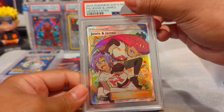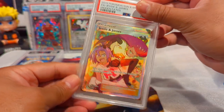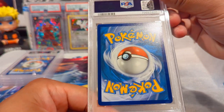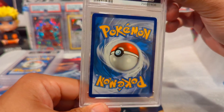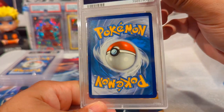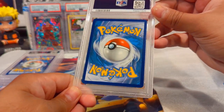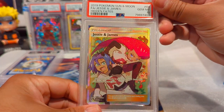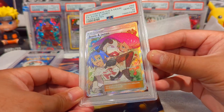Next card - we have a Jesse and James Full Art from Hidden Fates. I opened a bunch of these packs and didn't see any sort of issues on this card. I have a couple more Hidden Fates cards in this return as well. This one also got a Gem Mint 10 - fantastic. Hidden Fates - I wasn't collecting heavy back then so I just bought a bunch of packs and ripped them.